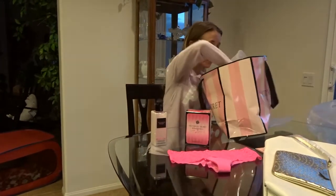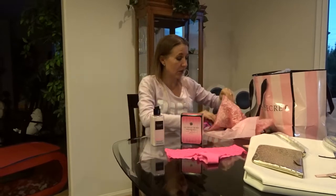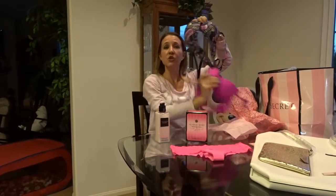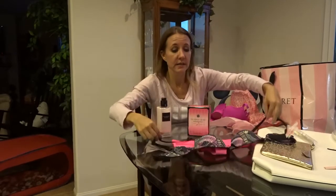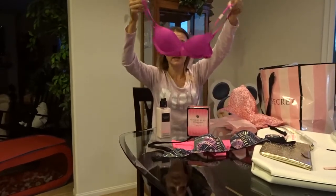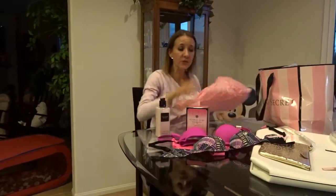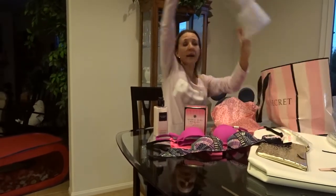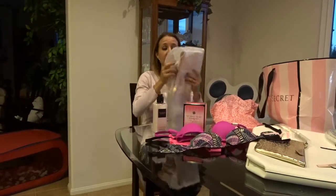The next thing I got: if you bought two bras, you got a different bag for free. They have their Pink bras on special right now — two for $48.00, which is a really good price. So there's one and there's another one. When I bought those two bras, I got another tote free valued at $78.00.